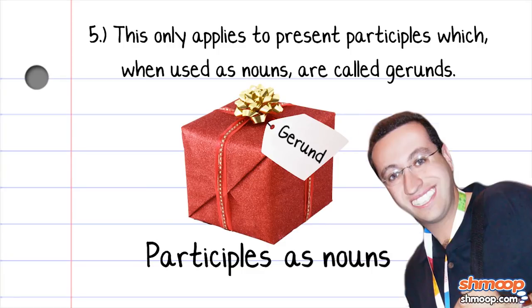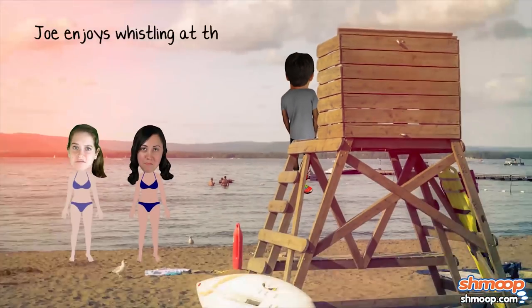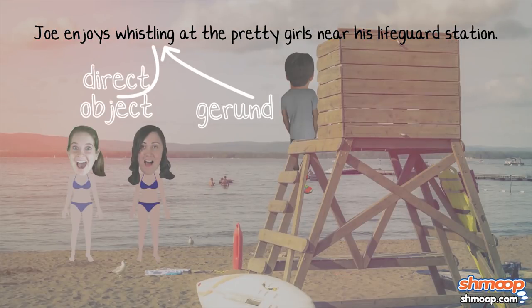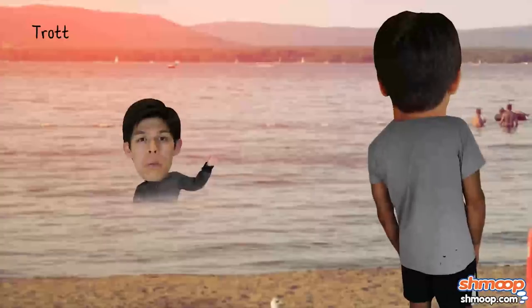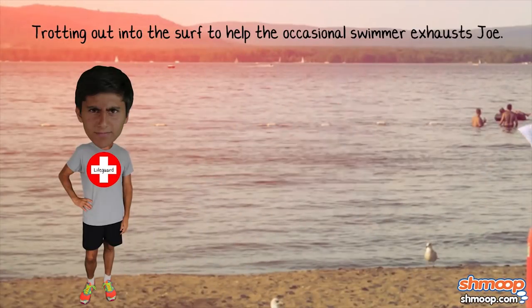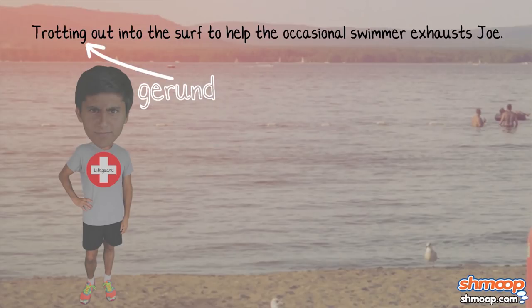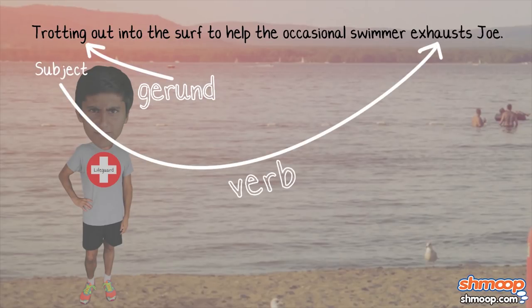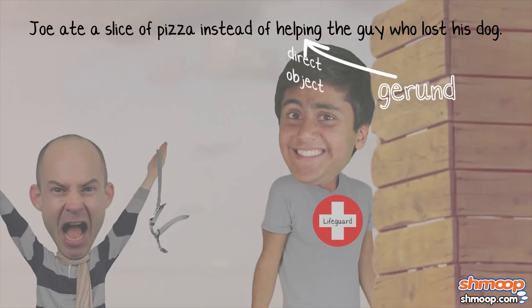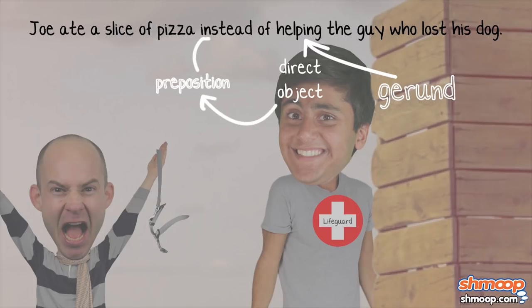Joe enjoys whistling at the pretty girls near his lifeguard station. Here, the gerund whistling is the direct object of the verb enjoys. Trotting out into the surf to help the occasional swimmer exhausts Joe — here the gerund trotting is the subject of the verb exhaust. Joe ate a slice of pizza instead of helping the guy who lost his dog. Here the gerund helping is the direct object of the preposition instead of.